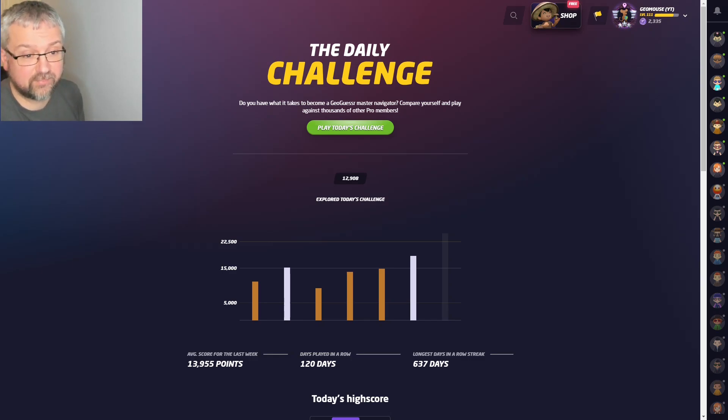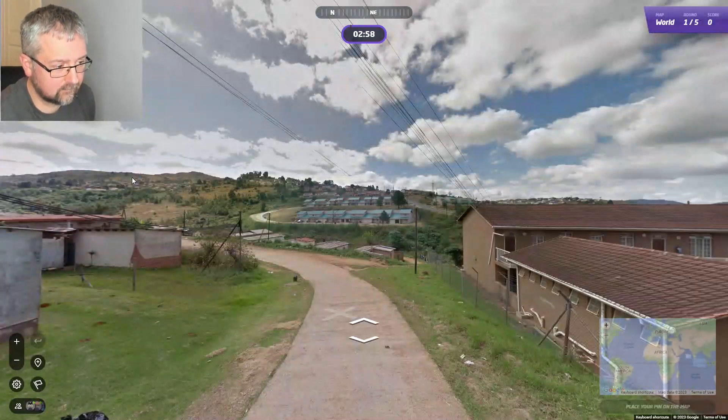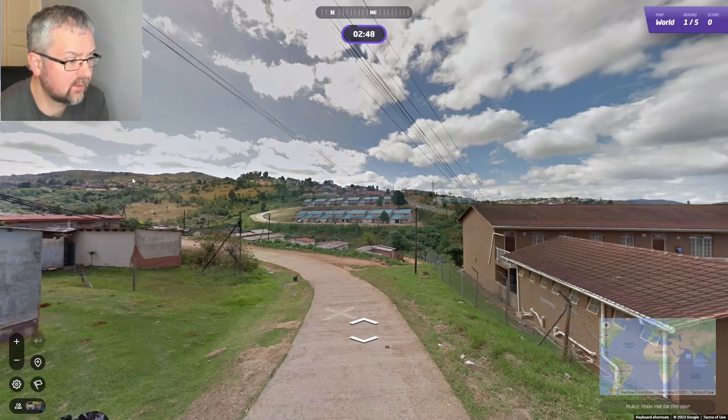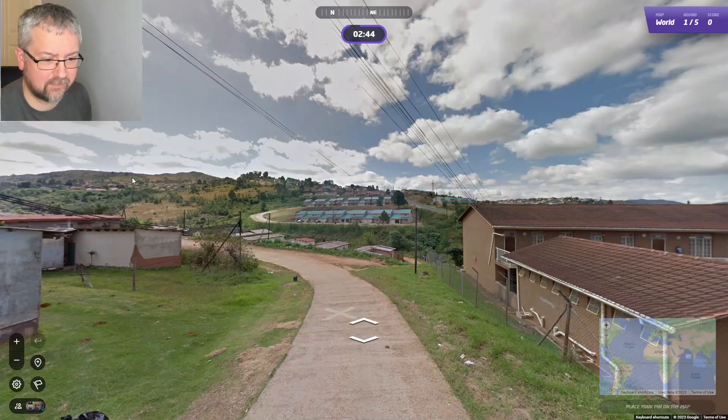I am playing with the no move pattern soon. Let's see if we can do as well today. Looking at the landscape, I'm thinking somewhere in Africa — the landscape and buildings confirm it's definitely somewhere in Africa.